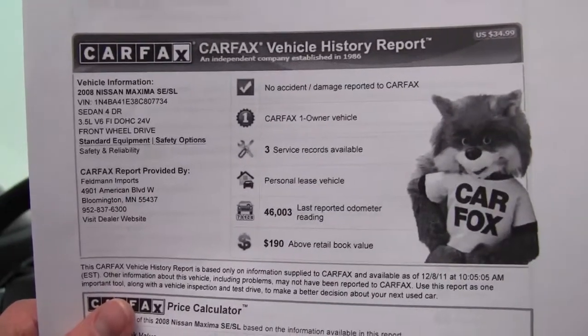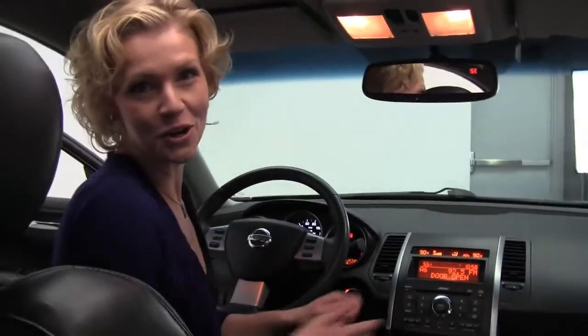Here we have the Carfax — no accidents, no damage, one owner vehicle, and we've got some service records available for you. Should you like to see any additional photos of this beautiful car, visit our website, Feldmans.com.